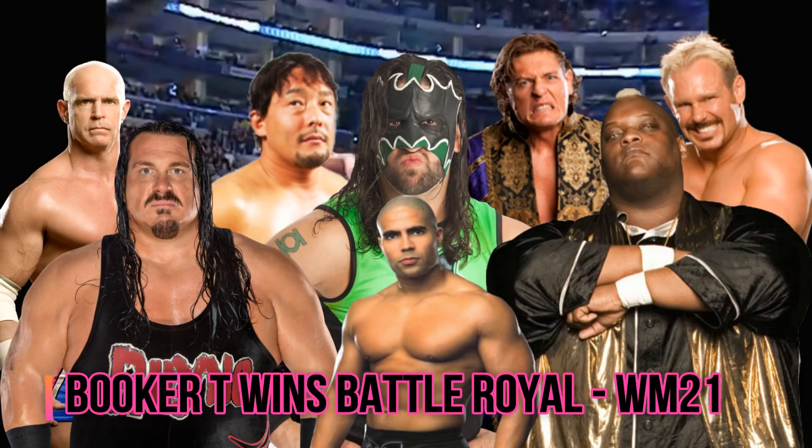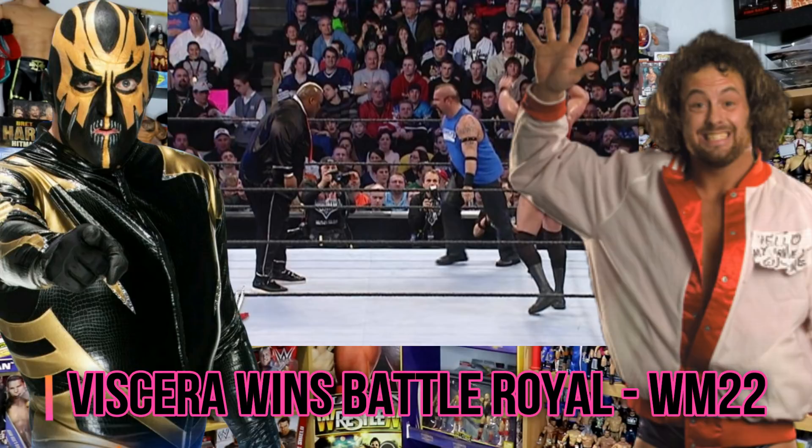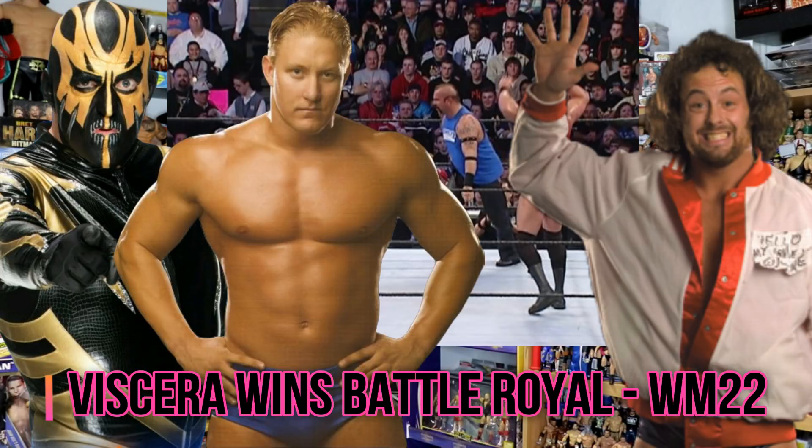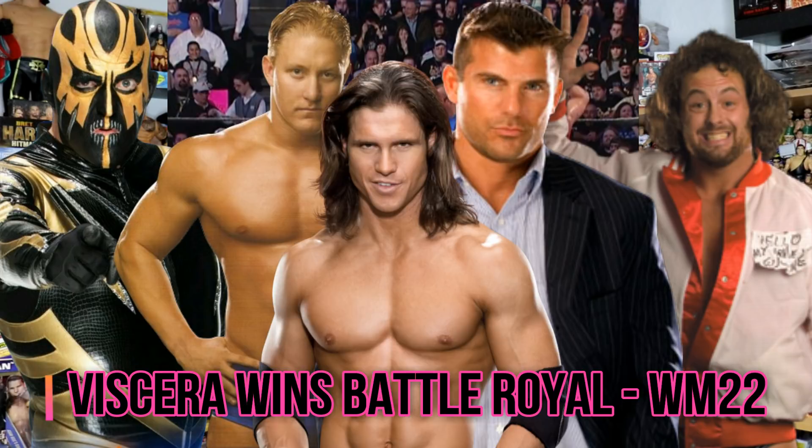The next year at WrestleMania 22 we got another battle royal, this time won by Viscera. Some of the names involved here include Eugene, Goldust, Lance Cade, Matt Striker, Johnny Nitro, and William Regal again.